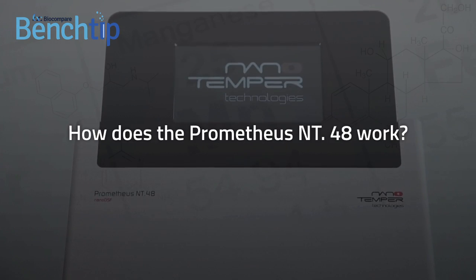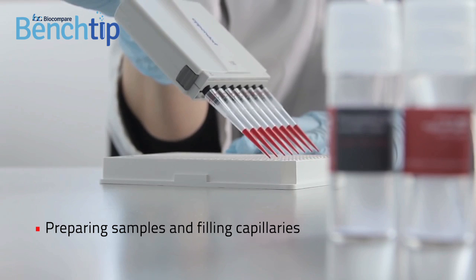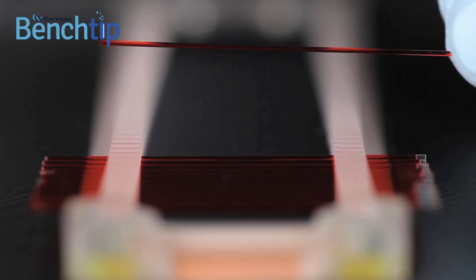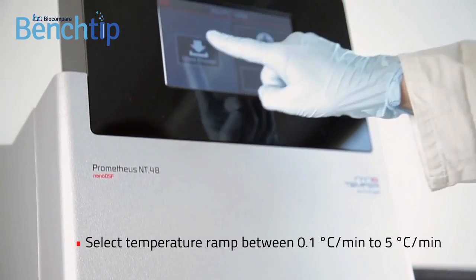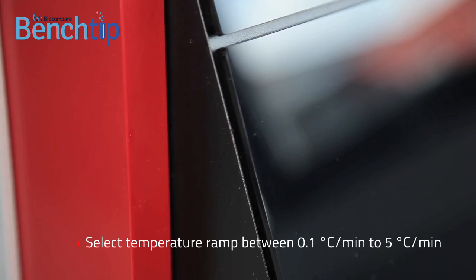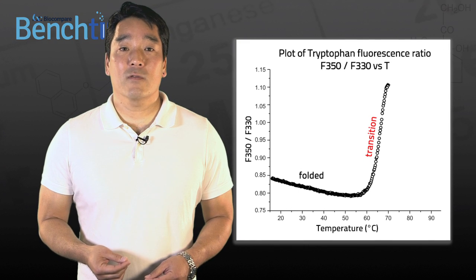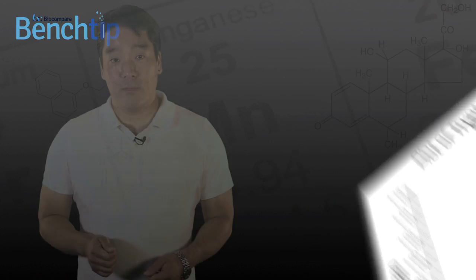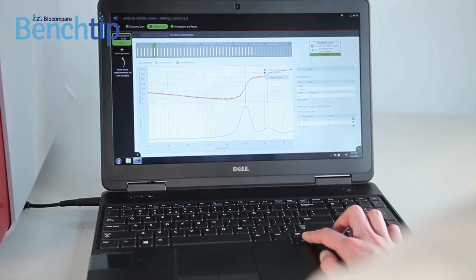How does the Prometheus NT48 work? You start by filling a capillary with a few microliters of your protein solution and loading it onto the Prometheus NT48. You can load up to 48 samples in a single run. Next, you select a temperature ramp between 0.1 degrees Celsius per minute to 5 degrees Celsius per minute. As the sample chamber ramps up to the preset temperature, the instrument continuously reads fluorescence at both 330 and 350 nanometers. Thermal denaturing of a protein is visualized and melting temperatures are automatically calculated.